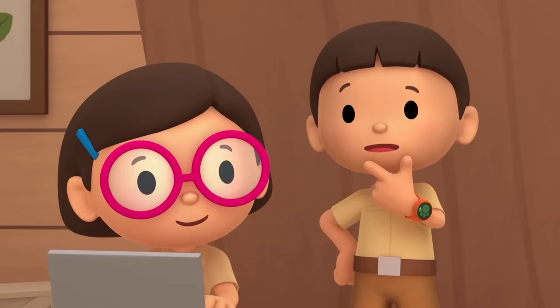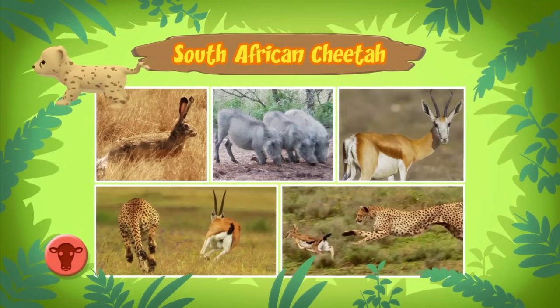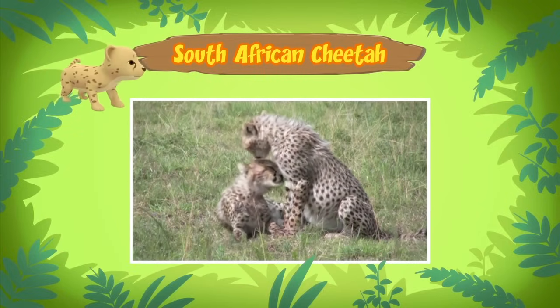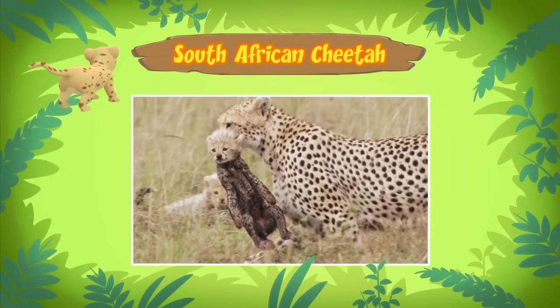But even though the cheetah is a fast runner, it gets tired quickly after chasing prey. Cheetahs feed on small to medium-sized animals such as hares, birds, and antelopes. But the one you found is still a cub, so it needs milk from its mother. A mother cheetah also protects her cubs from predators and teaches them how to hunt.